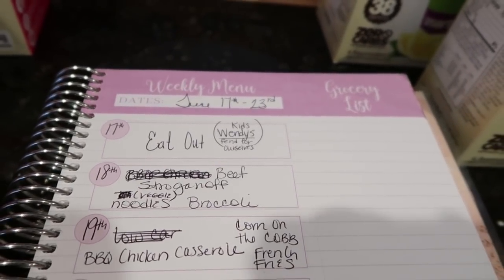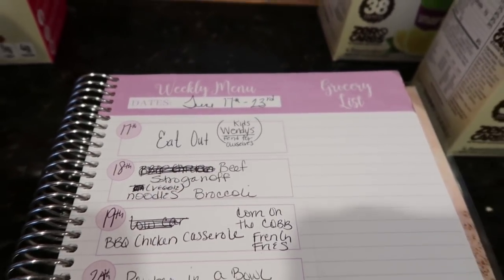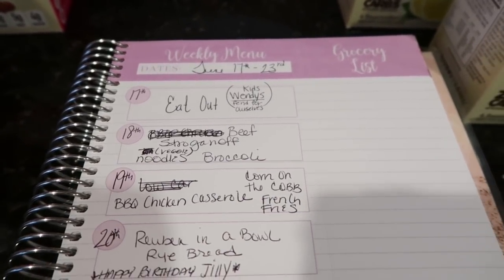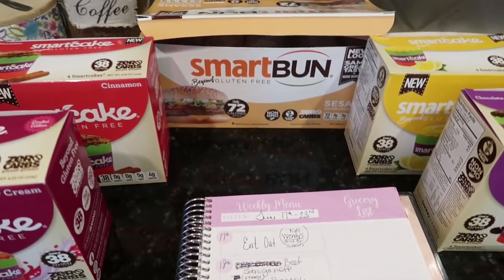Here is the meal plan for June 17th through the 23rd. I've already gone through most of this plan because I was supposed to share it Monday and it's already Saturday. Before I get into the meal plan, I want to quickly show you some things I got from the Smart Baking Company.